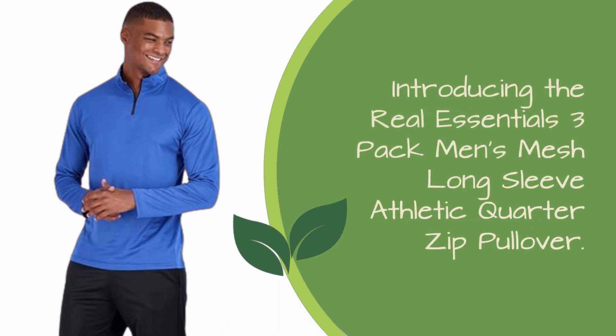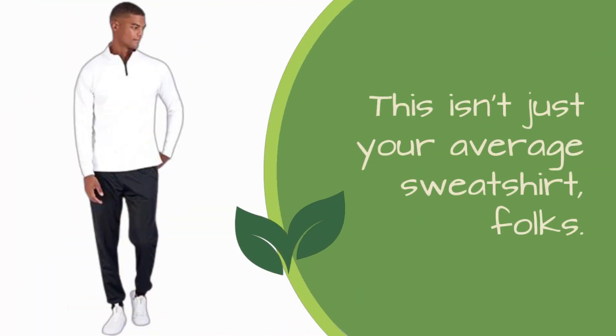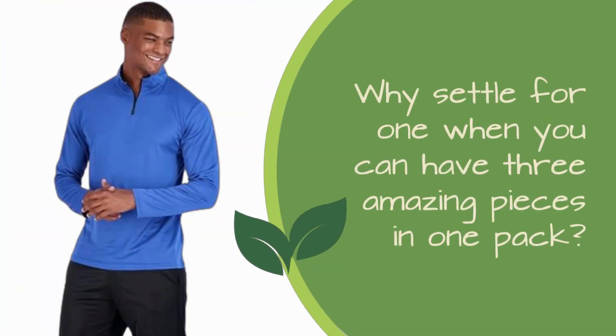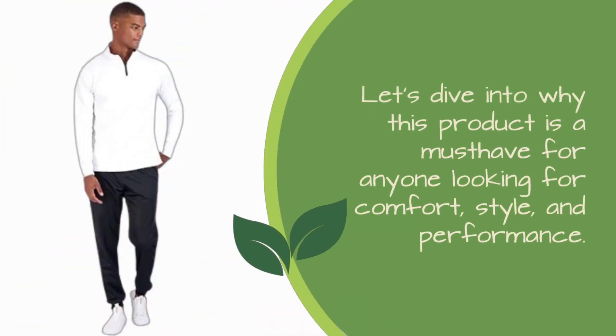Introducing the Real Essentials 3-Pack Men's Mesh Long Sleeve Athletic Quarter Zip Pullover. This isn't just your average sweatshirt — it's a game-changer in the world of athletic wear. Why settle for one when you can have three amazing pieces in one pack? Let's dive into why this product is a must-have for anyone looking for comfort, style, and performance.